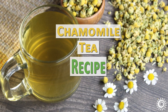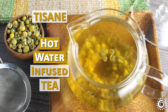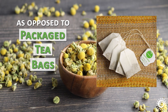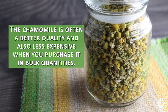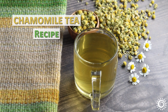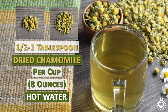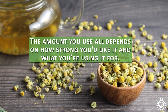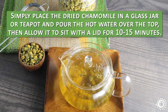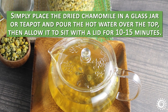For the chamomile tea recipe, the most widespread use of the dried or fresh herb is as a tisane, or hot water-infused tea. We suggest using loose, dried chamomile flowers as opposed to packaged tea bags, as the chamomile is often better quality and less expensive when purchased in bulk. Our general recipe using dried flowers is 2–4 tablespoons per quart, or about one-half to 1 tablespoon per cup of hot water. Simply place the dried chamomile in a glass jar or teapot, pour hot water over the top, then allow it to sit with the lid on for 10 to 15 minutes.